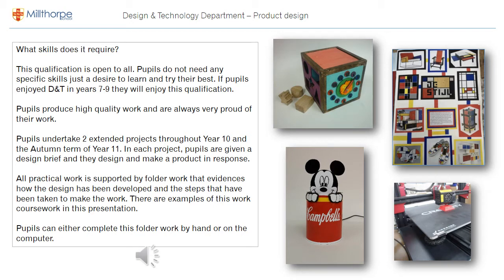What skills does it require? Well, this qualification is open to all pupils. You normally undertake two extended projects through year 10 and the autumn term of year 11. In these projects, pupils are given a brief and they have to design and manufacture a product in response. All practical work is supported by folder work that evidences how the design has been developed. You can see an example of some coursework in the top right corner of this page, where a pupil has used a sketchbook to draw out their design ideas.